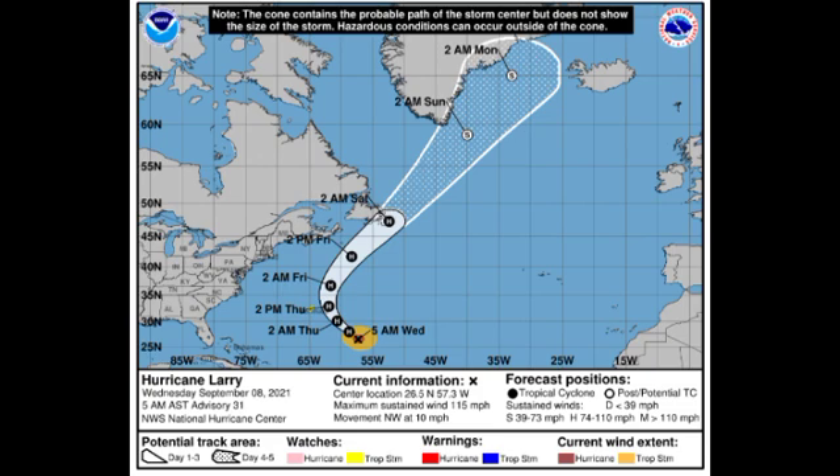Those swells can result in some life-threatening rip currents, so you want to avoid going to the beach, especially if you're along the east coast of the US. Larry is expected to remain a hurricane through the rest of this week, and by early next week it is expected to become post-tropical as it makes its way close to the southern tip of Greenland.